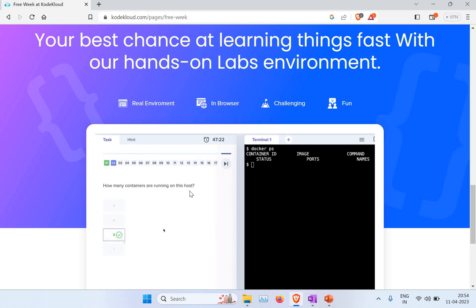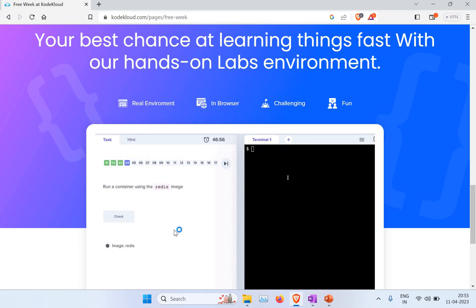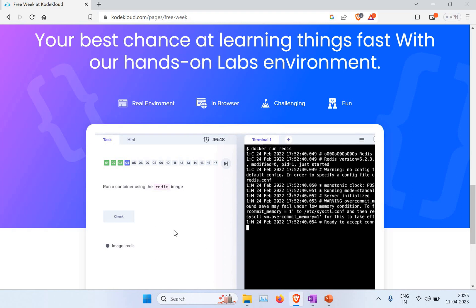This is an example of a lab — it will ask you a question where you need to do something on the lab terminal and select the answers from it. That's a pretty good one for hands-on practice. From the Kubernetes perspective, every person who has certified for CKAD or CKA has given good feedback on the Kubernetes courses in KodeKloud.